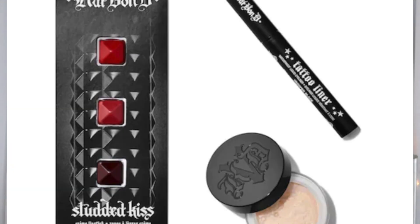Next up we have the Kat Von D combo. They're basically coming in little sets. The Kat Von D Tattoo Liner, which usually retails for $20, the Kat Von D Locket Setting Powder, which is usually $30, and the Kat Von D Studded Kiss Cream Lipstick, which is usually $19. So that's another little combo you can choose from.